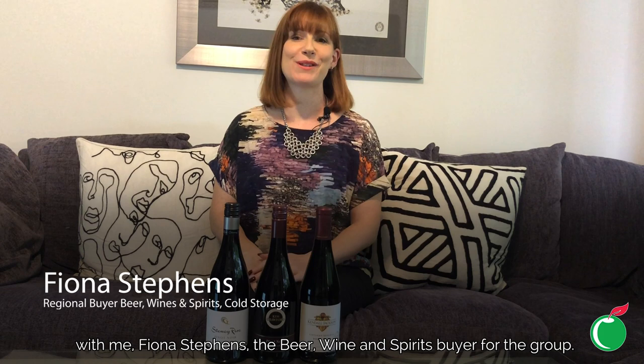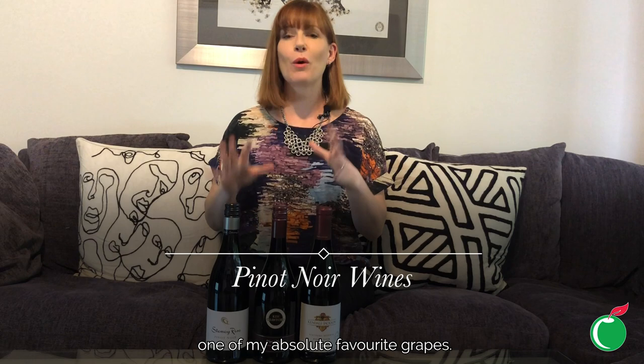Hello and welcome to episode 14 of Grape Escapes by Cold Storage with me Fiona Stevens, the beer, wine and spirits buyer for the group.